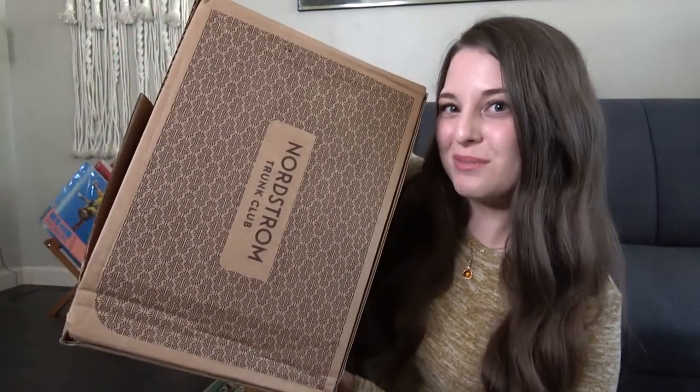Hey y'all, it's trunk club day. If you're new here and you're not familiar with Nordstrom Trunk Club, it's basically like Nordstrom's version of Stitch Fix, Nadine West, all those other styling services. Nordstrom has become one of my favorites because they send some really nice quality brand names that we're all kind of familiar with. I'm going to unbox this with y'all, try everything on today, and let y'all know what I think about this month's box.